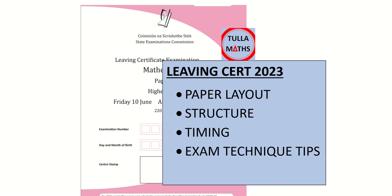Leaving Cert 2023 is fast approaching and Tullamaths have just prepared a quick video to explain the maths exam. We'll go through the paper layout, the structure of the exam, suggested timing and exam technique tips which might come in handy.